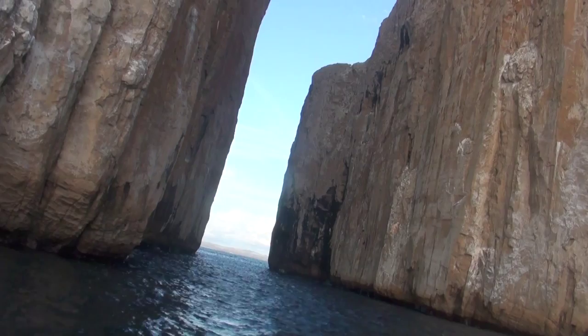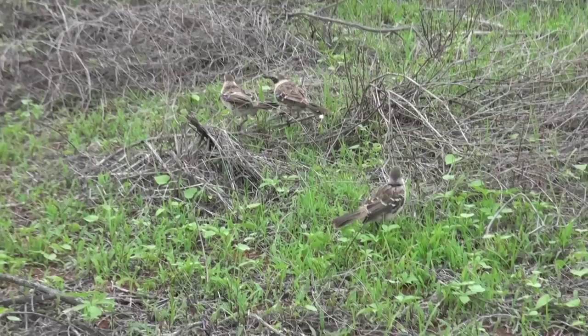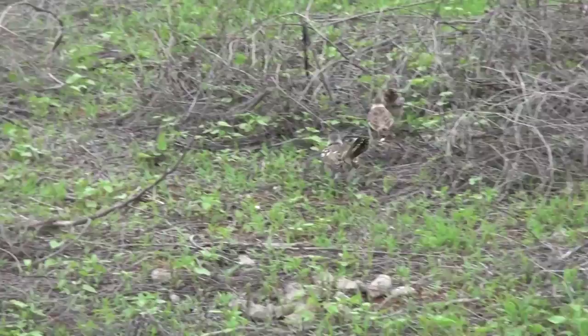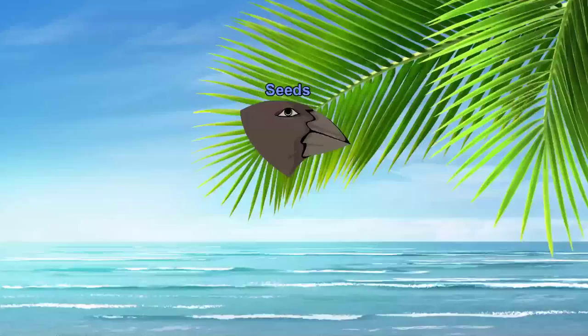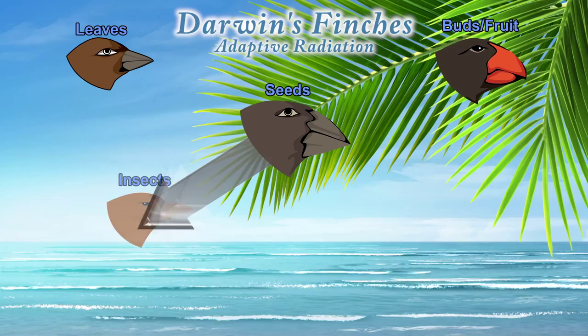Charles Darwin's observations, notes, and collected organisms from the Galapagos Islands during his five-year voyage on the Beagle resulted in his theory of evolution by natural selection, one of the best substantiated theories in the history of science. Darwin's observations, specifically on what are now called Darwin's finches and their adaptations, eventually provided the basis for his theory of natural selection. At the time, it was a dynamic departure from the commonly held belief that species were static.